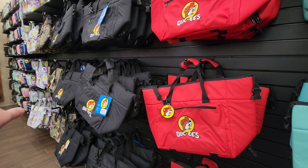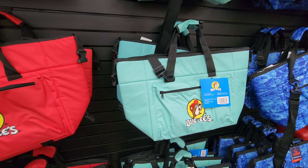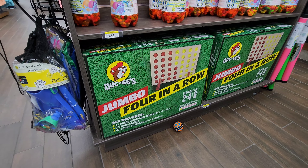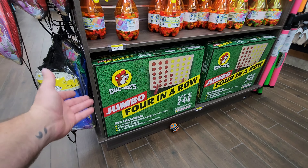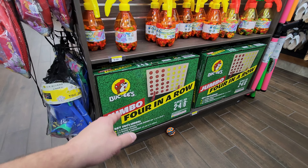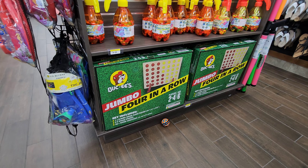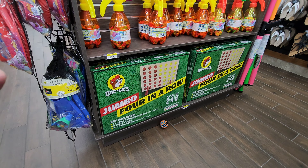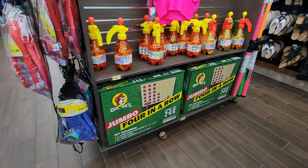Here's that jumbo four-in-a-row I was telling you about. It's not a new item, they've had it for a while, but to go with the outdoor games theme — there you go. Now we just need Bucky's cornhole — that would be awesome. But there's the jumbo four-in-a-row, still in stock.